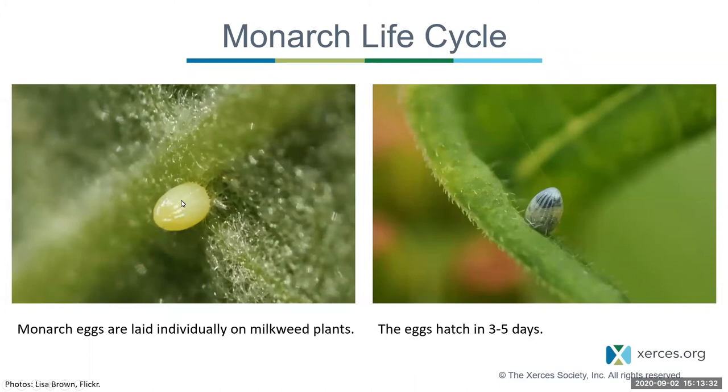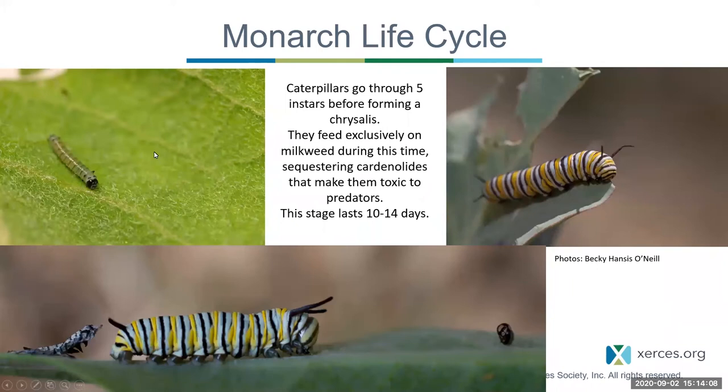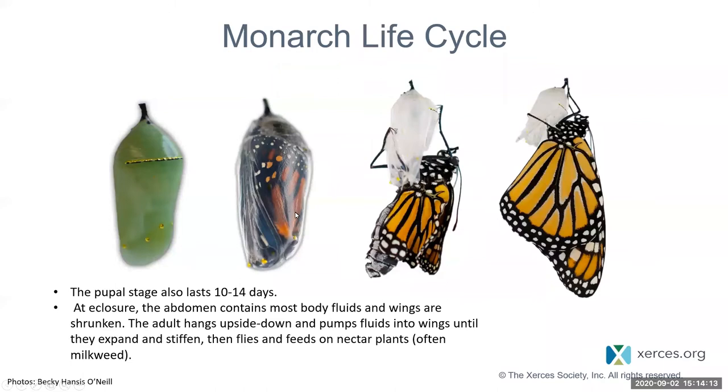Monarch eggs are oblong-shaped and light yellow with little ridges. If you find a milkweed plant, you can check leaves and stems for these tiny eggs — visible to the naked eye, though some people prefer a hand lens. Before hatching, the egg turns dark, which is actually the head of the first instar becoming visible. They then go through different instars before turning into a chrysalis and emerging as an adult. When they first emerge, they look crumpled — the adult pumps fluid from the abdomen into the wings so they become rigid and the butterfly can fly.